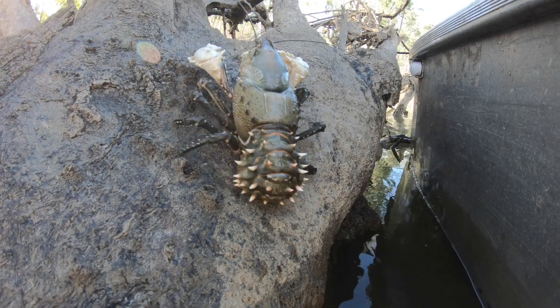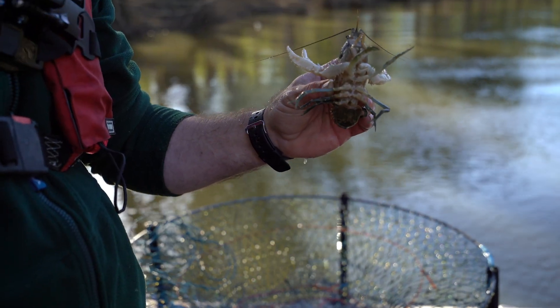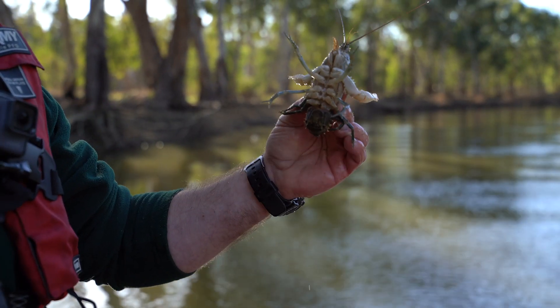They're a big detritus feeder — that means all the rotting vegetation that would otherwise cause poor water quality, they're in there eating all that vegetation. And any animals that die, any fish or similar, they'll eat rotting meat. So they basically cleanse the river of things that could cause pollution for us.